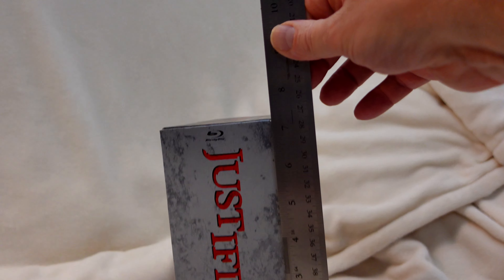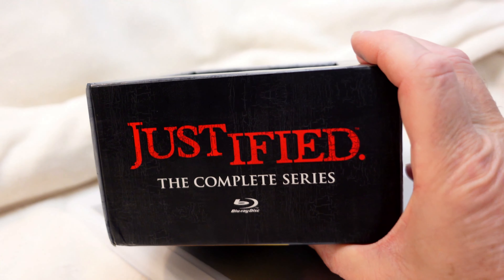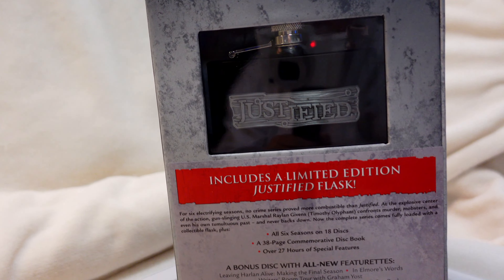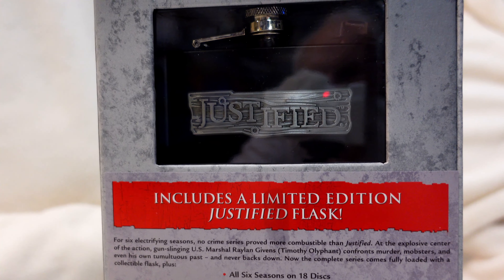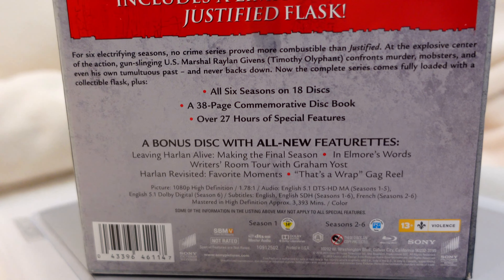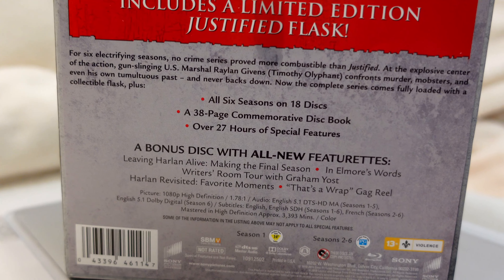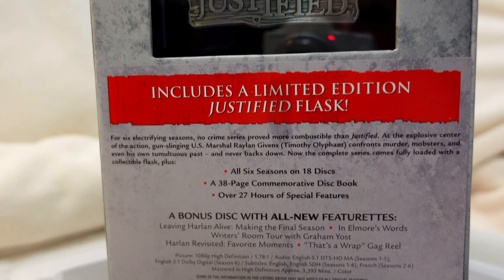About seven inches here is the partial answer to why this box is so big. It's got this limited edition flask inside. You can see it says all six seasons, 18 discs. It's also got a 38-page book, so there's a couple of goodies inside.